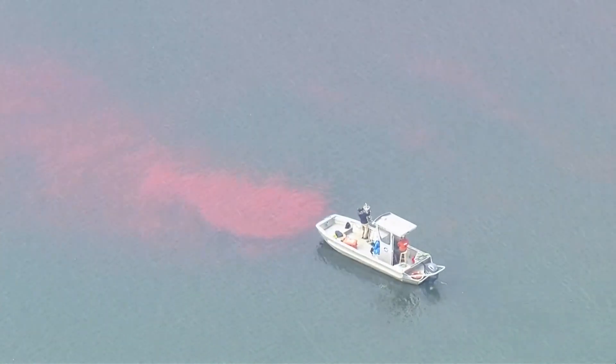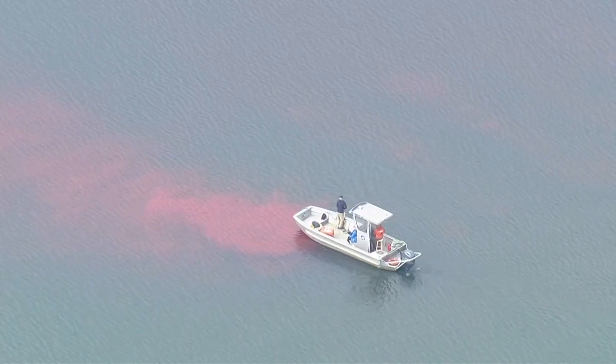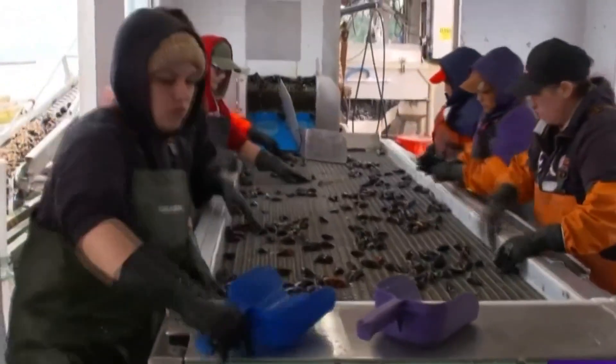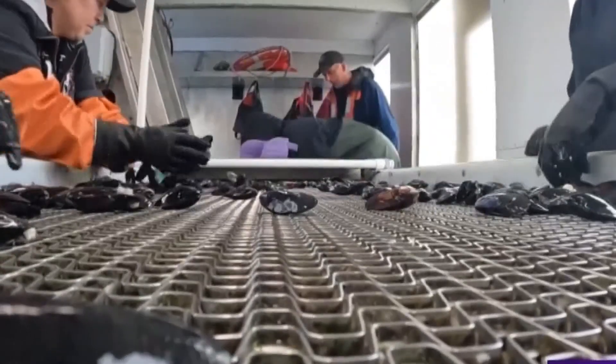The State Department of Health tossed in the red dye to map out where it would go for a very important reason. Ian Jeffords is the general manager of Penn Cove Shellfish, located a couple miles away. For us, it's business as usual. This is part of a study to validate the efficacy of the new treatment plant they put in. Penn Cove Shellfish harvests mussels, clams and oysters in the waters near Coopville and has been operating since 1975.